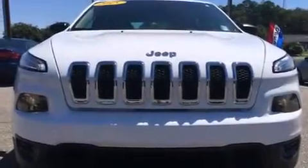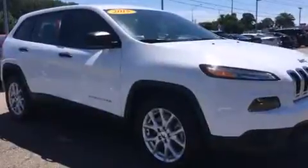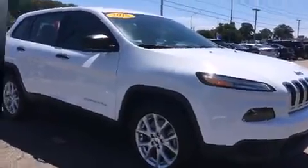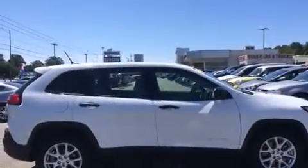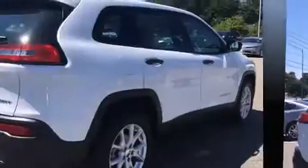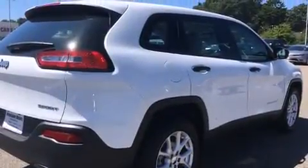The 2015 Jeep Cherokee with less than 10,000 miles on the odometer. This four-door sport utility vehicle prioritizes comfort, safety, and convenience. Smooth gear shifts are achieved thanks to the 2.4-liter four-cylinder engine, and for added security, dynamic stability control supplements the drivetrain.